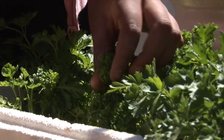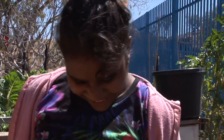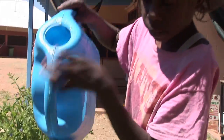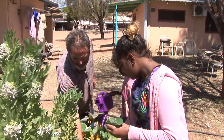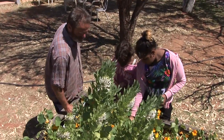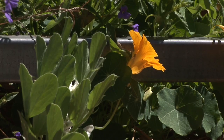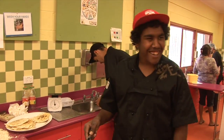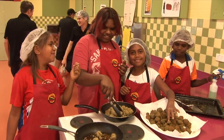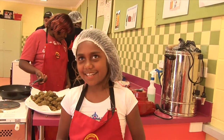Traditionally Aboriginal people have been hunters and gatherers — they haven't grown things — and I think it's wonderful that we're teaching them they can grow these foods themselves. The children have been completely engaged in this activity. It's been a very easy way to teach the importance of nutrition and what is healthy or otherwise. I walked into the kitchen today and they all insisted I taste the foods they were cooking — they were just so thrilled to show them to me.